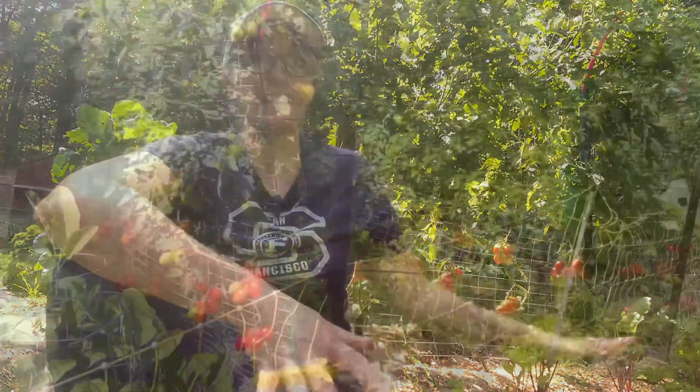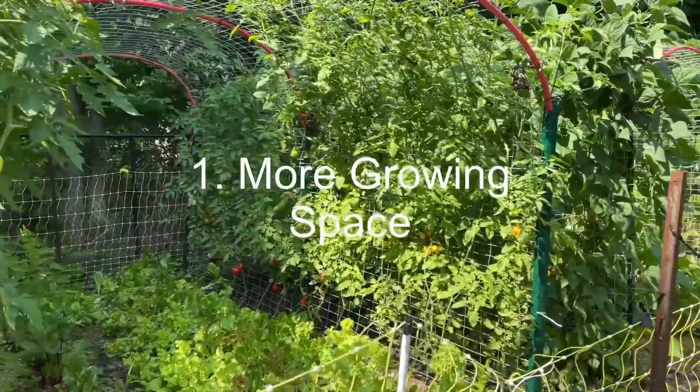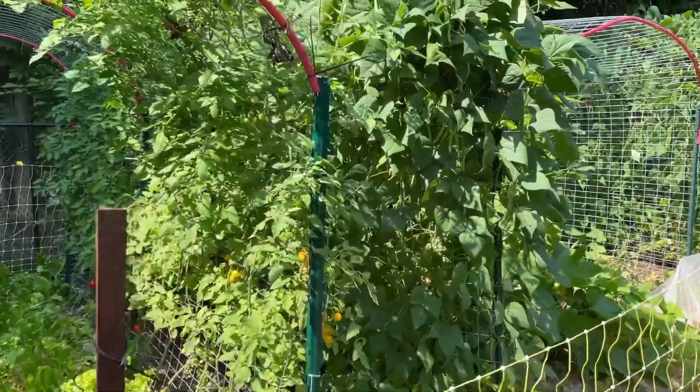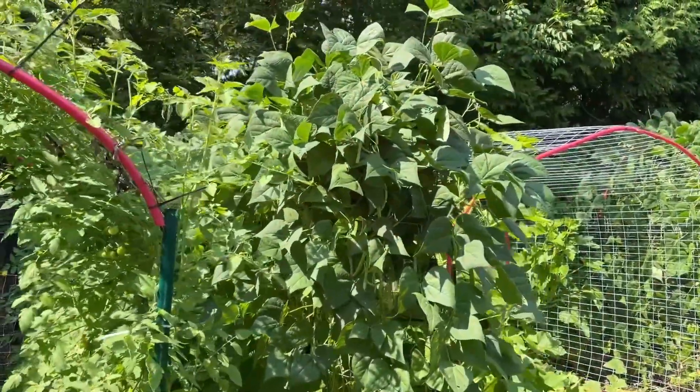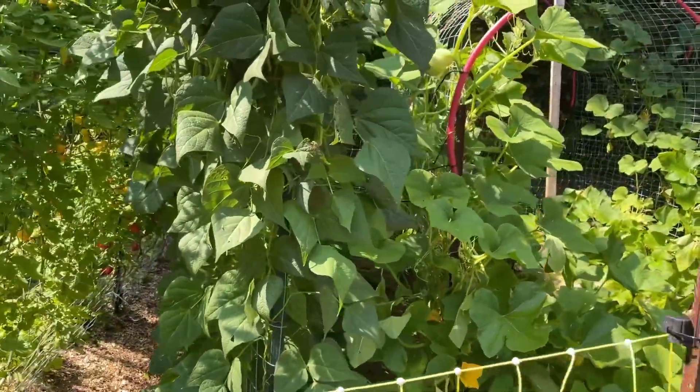The most obvious benefit of vertical growing is that you can grow more in your space. Whatever space you have, if you think about it as length by width, that's how much you can grow. If you add in a trellis, all of a sudden your growing space is so much larger, and if you have a small space this is definitely the way to go.